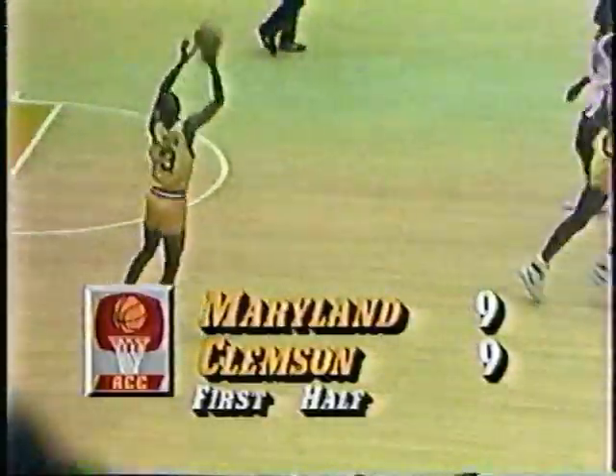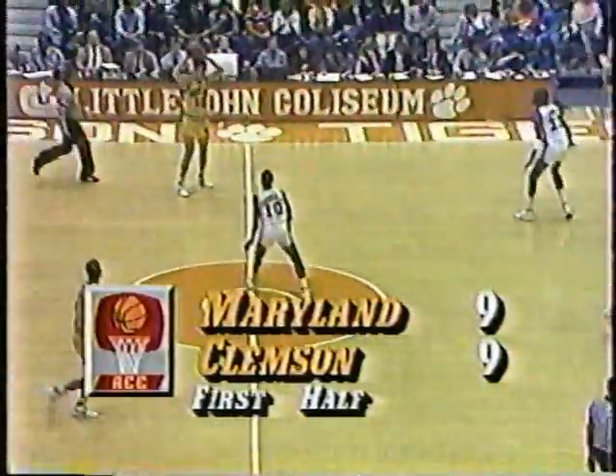Good effort on the board. It's Grant 9, Maryland 9 — what a start for the sophomore Horace Grant.